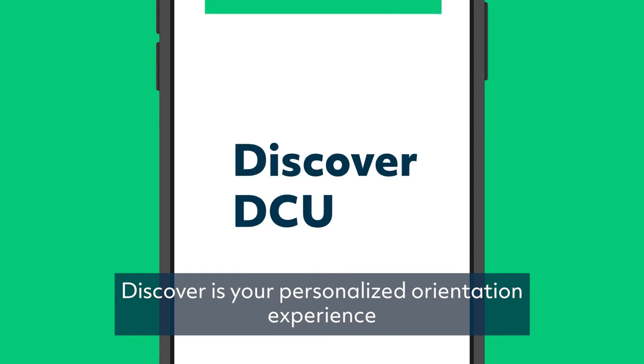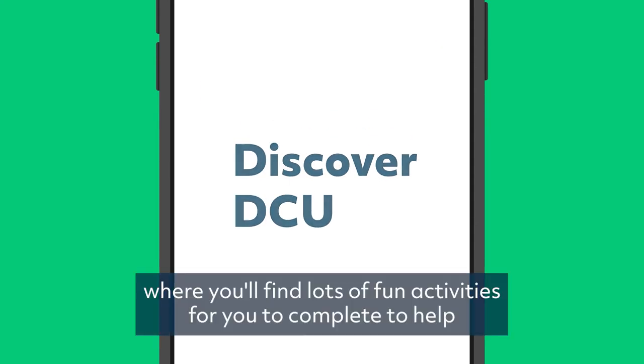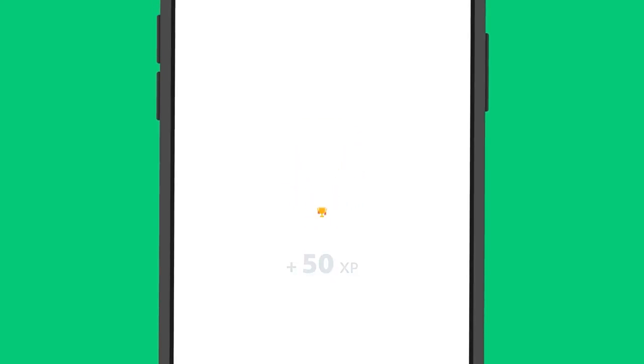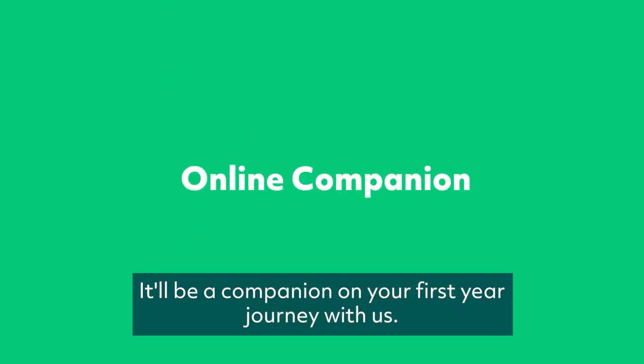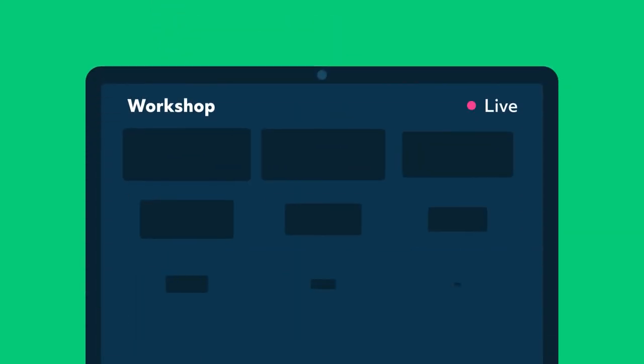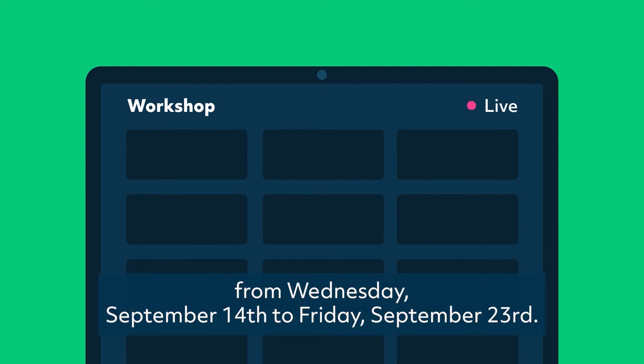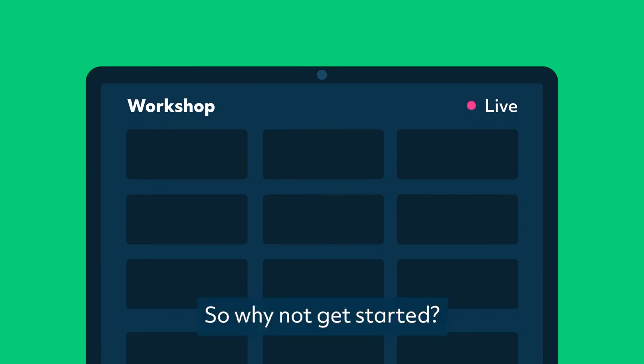Discover is your personalised orientation experience, where you'll find lots of fun activities to complete to help get you settled, where you can win prizes, digital badges and much more. It'll be your companion on your first year journey with us. There will also be live online workshops taking place from Wednesday, September 14th to Friday, September 23rd. So why not get started?